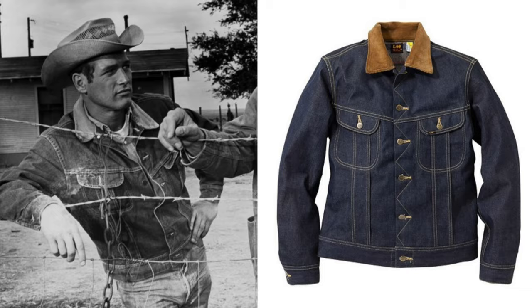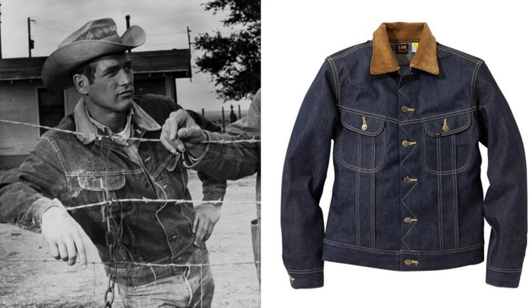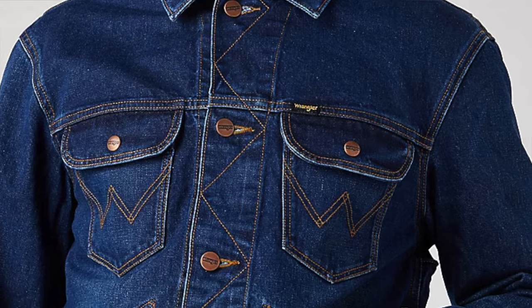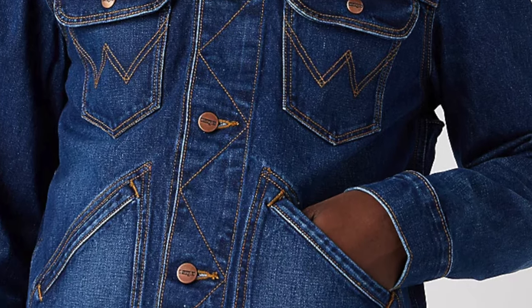After the Type 1 came the Type 2 — but if we're talking evolutionarily, the Lee Storm Rider was next. It's got the rounded pocket and zigzag on the buttons. Then came the Wrangler 124MJ, then Levi's Type 2, then the Levi's Type 3 in 1967.